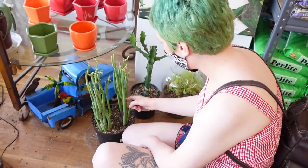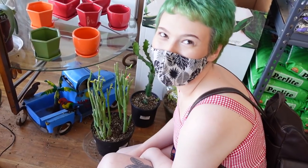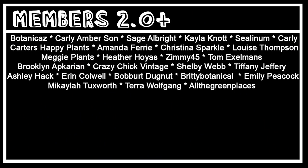That's actually it for the North End Organic Nursery tour! Sounds like we might be coming back here shortly for orchid time, so hopefully we'll do that again soon. Thank you guys so much for watching — please hit like and subscribe, follow me on Instagram and Twitter at playmeashley, and check out my YouTube channel memberships if you want to join our Discord. See you in the next one!